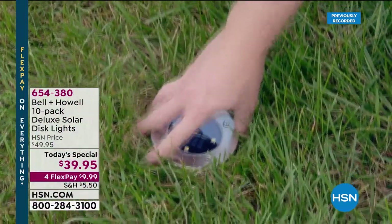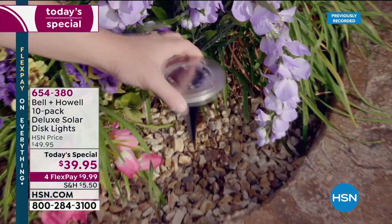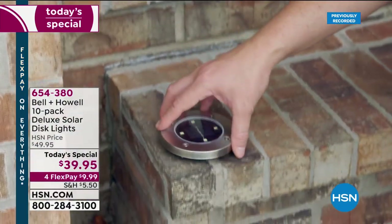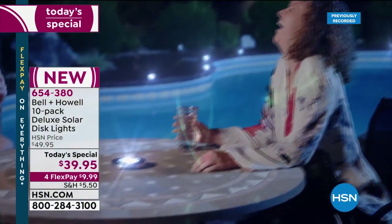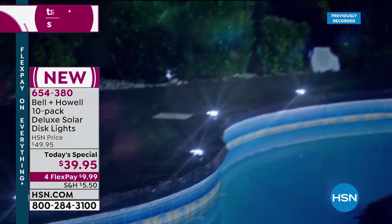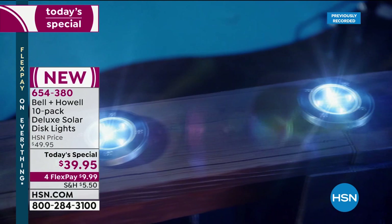Here they are, our Bell and Howell 10-pack of the deluxe solar disc lights. The key point of difference right out of the gate is that you can place these solar lights on any hard surface. It could be brick, concrete, gravel, or stairs. You can mount them if you want to. Our Today's Special solar disc will give you 150% brighter lights than the disc you see on the infomercial.